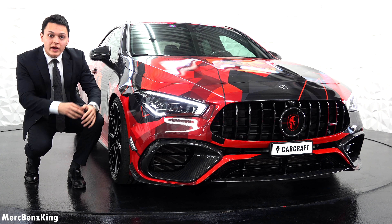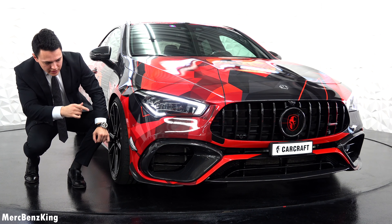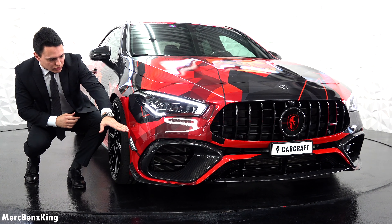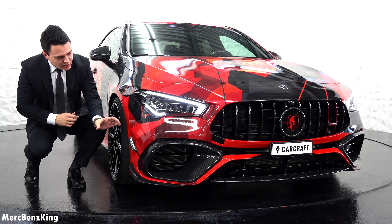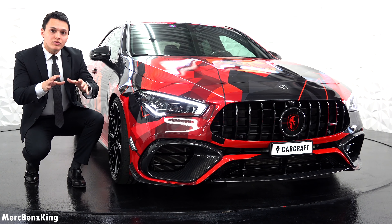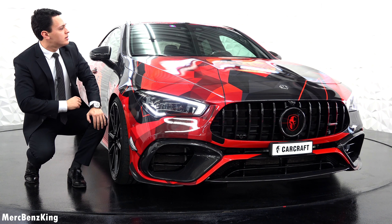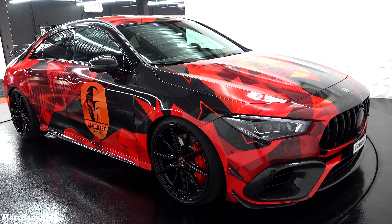Furthermore, every plastic part has been repainted into glossy black, and the complete bumper area is in glossy carbon fiber. I really love the paintwork — the wrapping on top in a two-layer design. There it says Carcraft on the hood.